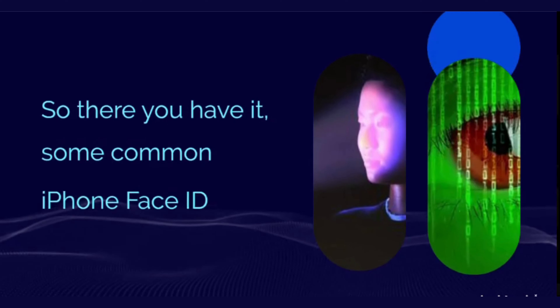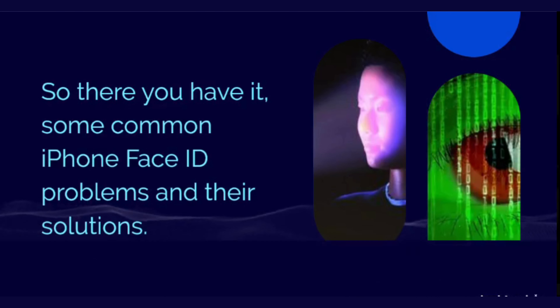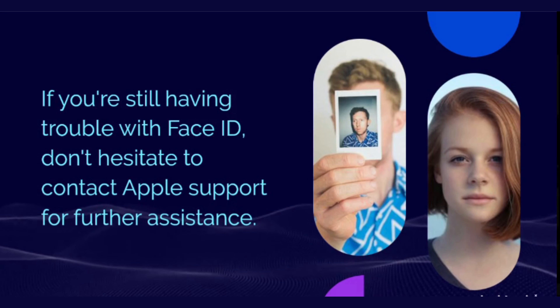So there you have it, some common iPhone Face ID problems and their solutions. If you're still having trouble with Face ID, don't hesitate to contact Apple support for further assistance.